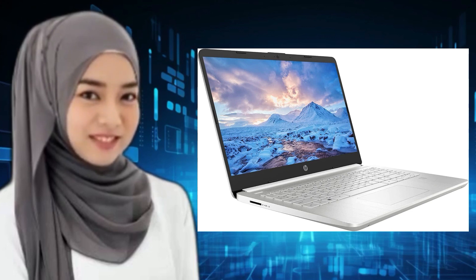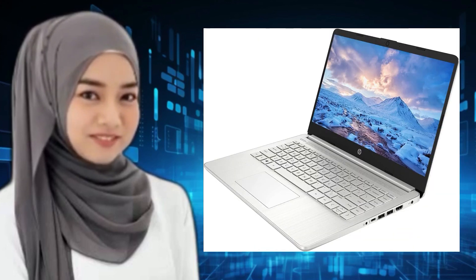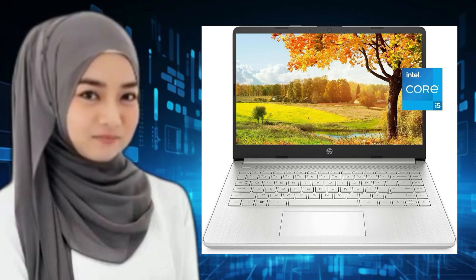14 HD display, 14-diagonal HD, 1366x768, micro-edge, bright view, 250 nits, 45% NTSC, SVA anti-glare, micro-edge brilliant bright view panel.